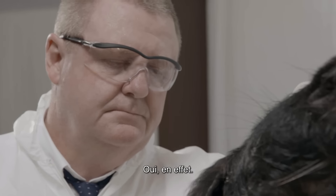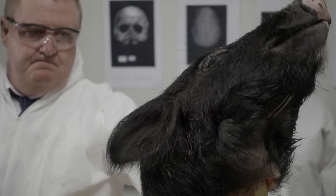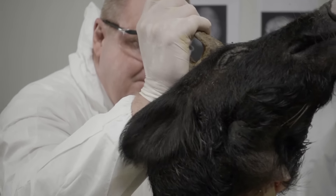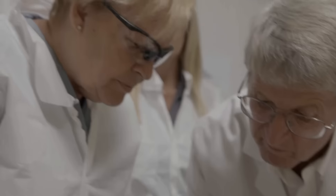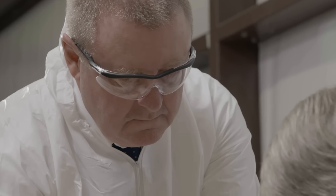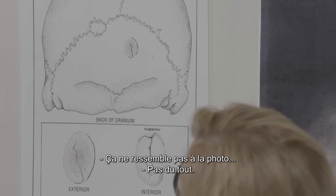The hair would soften the blow. You ready? I don't see any trauma, which is interesting. Nothing? Yeah, certainly nothing that looks like that photo. Not at all.